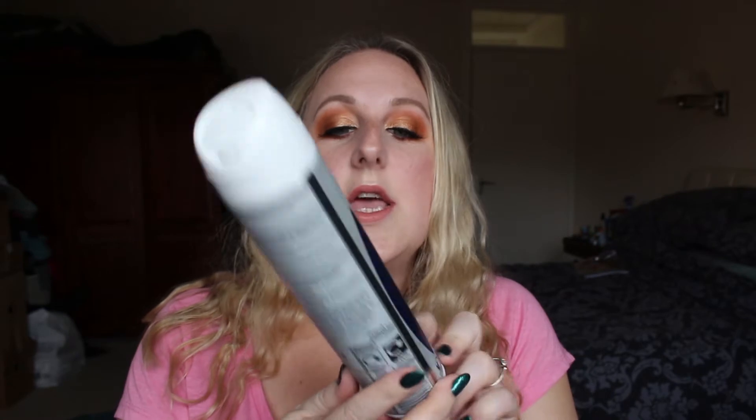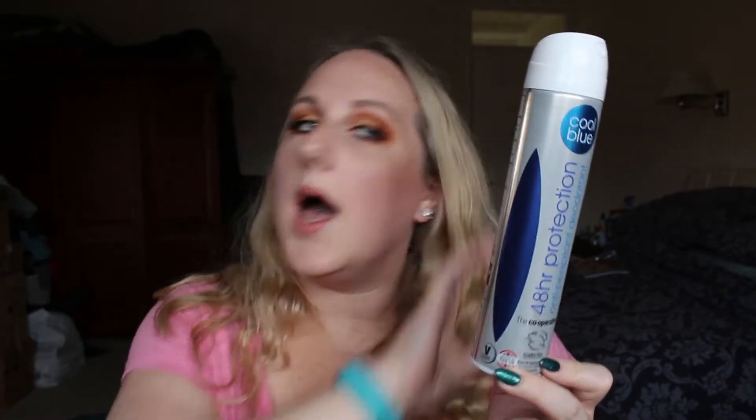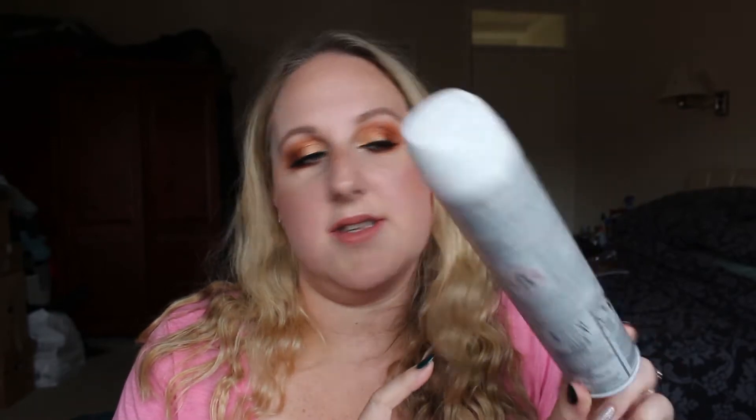Next up is a deodorant from the Co-op. It does say vegan on it. It is the Cool Blue 48 Hour Antiperspirant. I've been trying to find a replacement for Mitchum for ages and this is one of the ones I tried in my search. I probably won't repurchase this. It's okay but I don't love it.